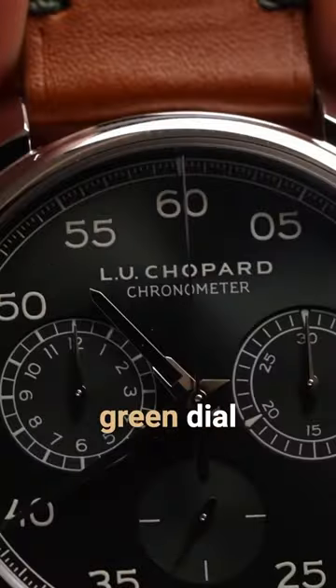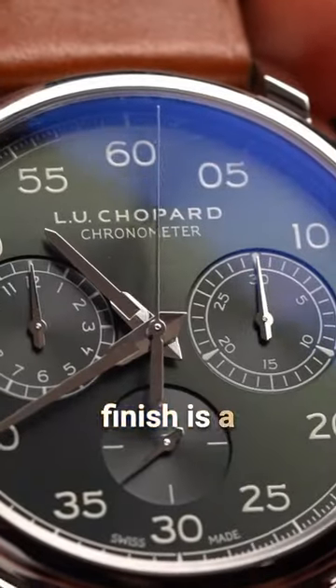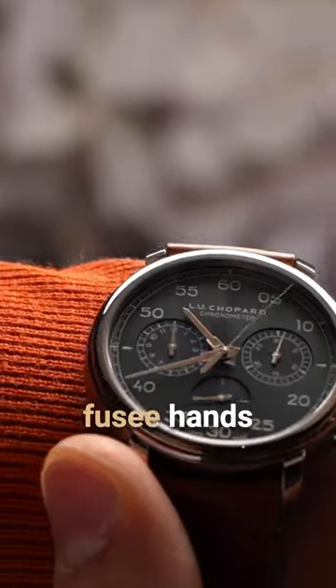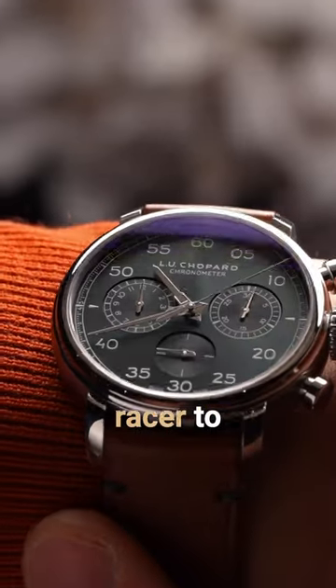The English green dial with its logo-centric sunburst finish is a gorgeous backdrop to the balanced sub-dials, and the Dauphine Foussey hands bring an extra touch of gentleman racer to the picture.